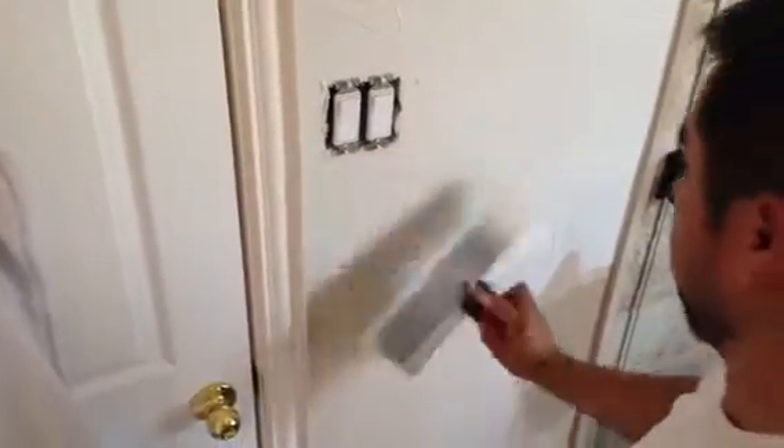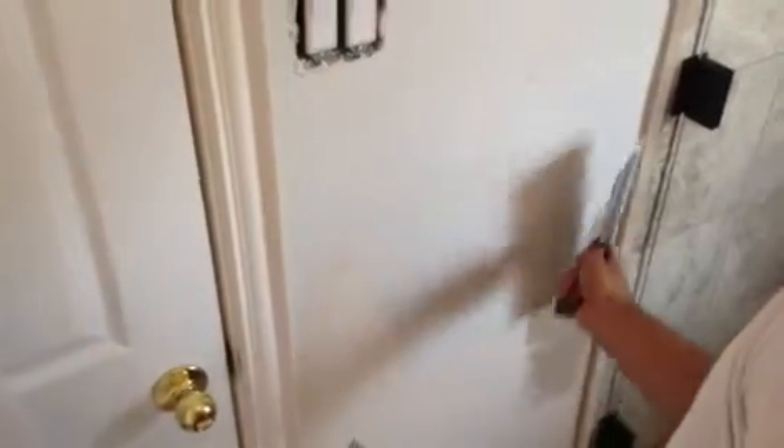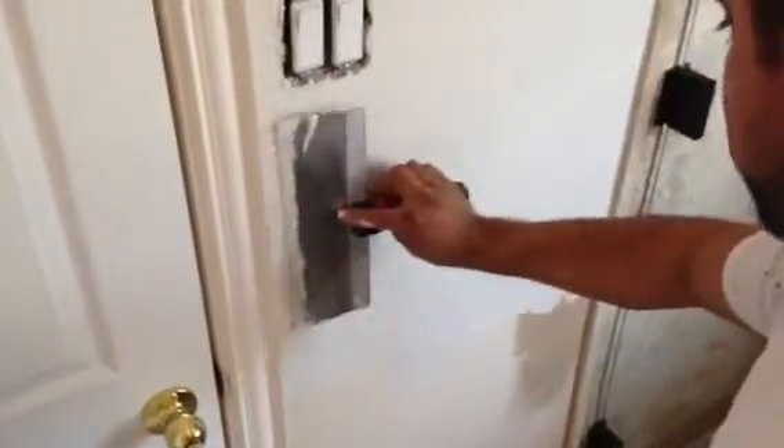Welcome and thank you for watching another Christian Painters YouTube video. You are watching the Maestro at work. That's correct — Christian Painters texture and full finish Maestro working away right here in the master bathroom.